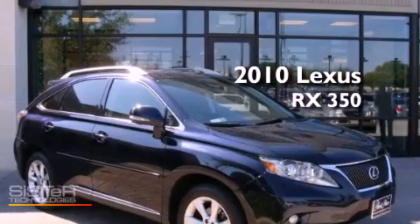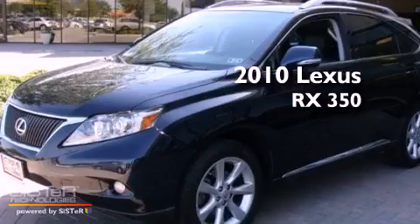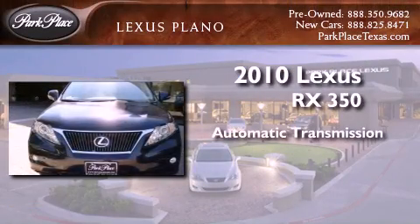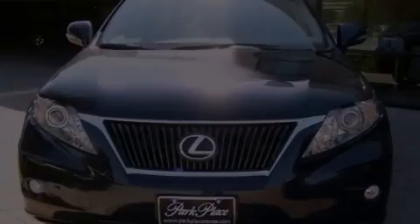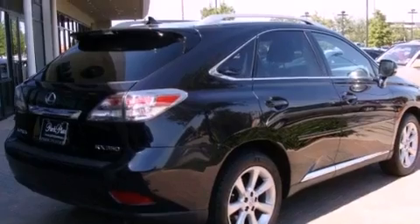This is a certified pre-owned 2010 Lexus RX 350. This vehicle has seating for 5 adults and a 3.5 liter V6. Its top features and packages include the premium package.